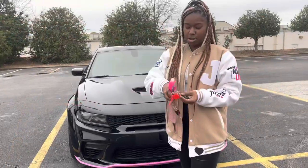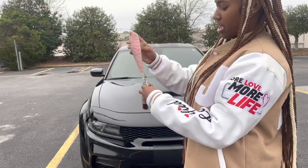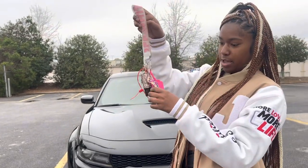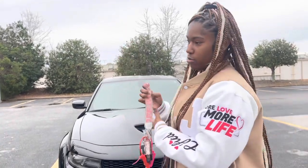Here are my keys. I got the off-white tag — I need a new one — but I got the off-white tag, my dog key, some hand sanitizer, some pepper spray, and my house key of course.